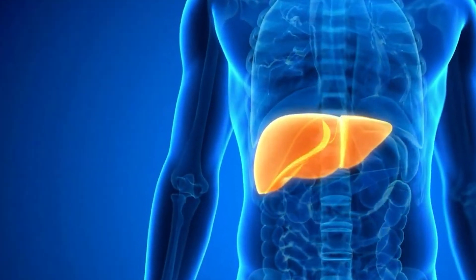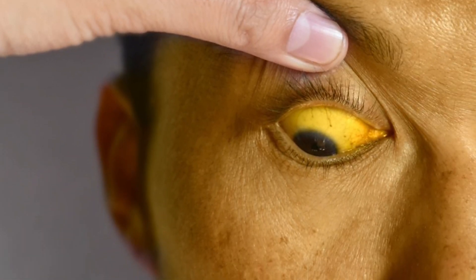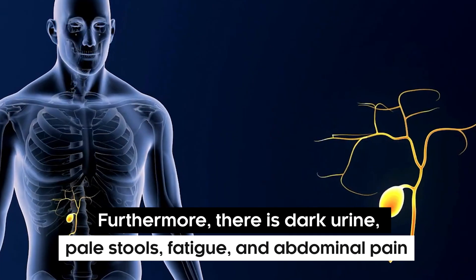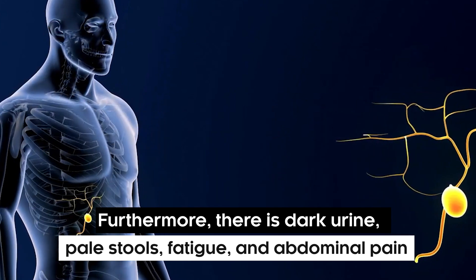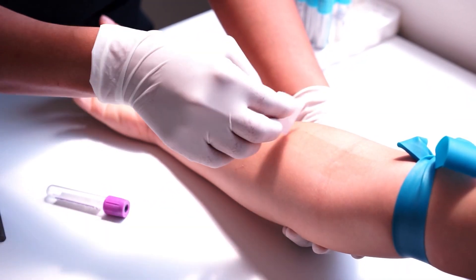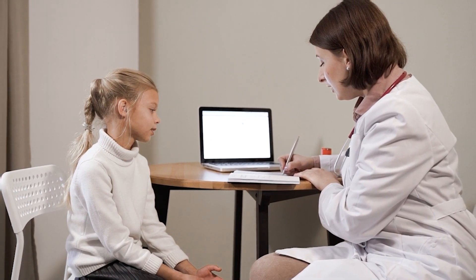There are several signs which indicate jaundice. The most common is the yellow discoloration of the skin and eyes. Furthermore, there is dark urine, pale stools, fatigue, and abdominal pain. Blood tests can diagnose jaundice to identify its causes, and treatment depends on the condition causing it. The best way to make sure the intensity of jaundice doesn't go overboard is by monitoring it using regular checkups.